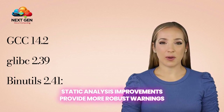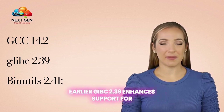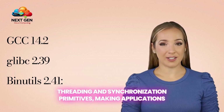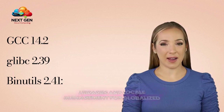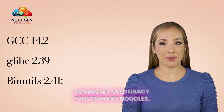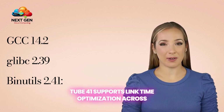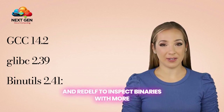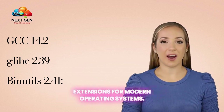Static analysis improvements provide more robust warnings and diagnostics to help identify potential bugs earlier. glibc 2.39 enhances support for threading and synchronization primitives, making applications more robust under concurrent workloads. It also improves compatibility with internationalization libraries and locale management for globalized applications, along with faster execution of commonly used libc functions. Binutils 2.41 supports link-time optimization across architectures, offers better debugging tools like objdump and readelf to inspect binaries with more granular detail, and improves compatibility with ELF extensions for modern operating systems.